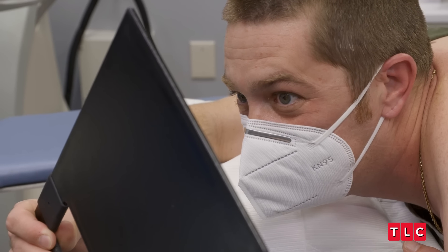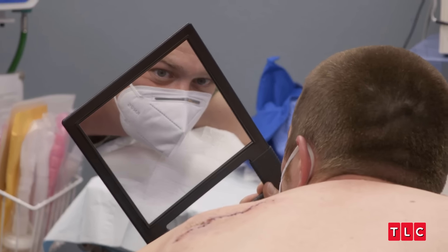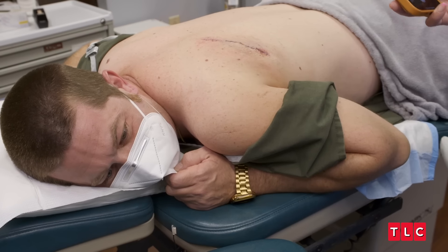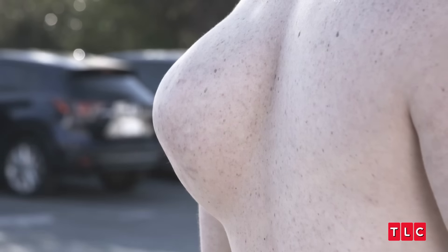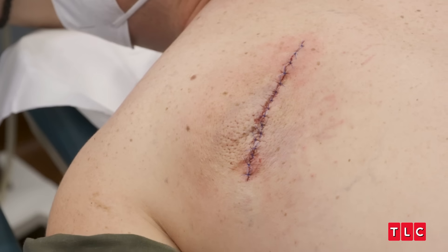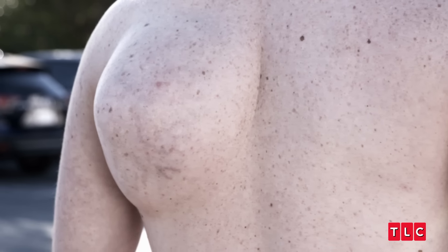As Dr. Lee was working on me, I was feeling some tugging, but she made me comfortable enough to where I could actually just fall asleep. It was smooth sailing — she was awesome. It looks really flat. Now you can say it was like a shark bite or something. It's definitely a life-changing moment for me. I can't be any happier than I am right now. I might just run around the block with just a tank top on.